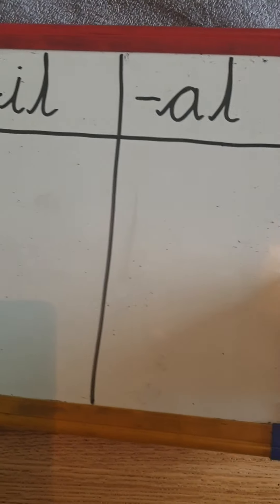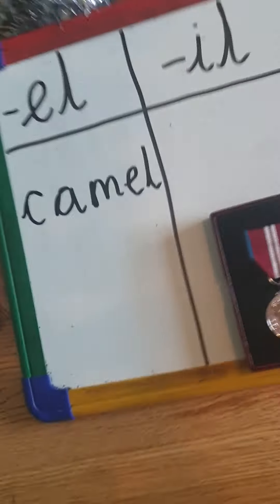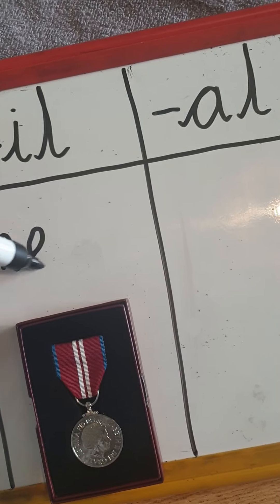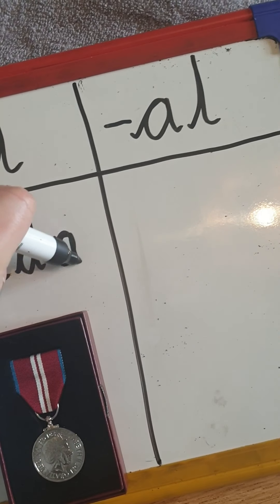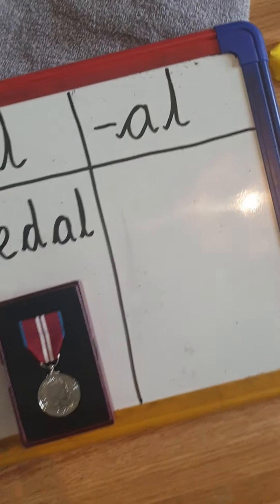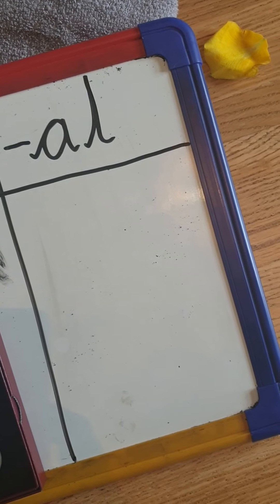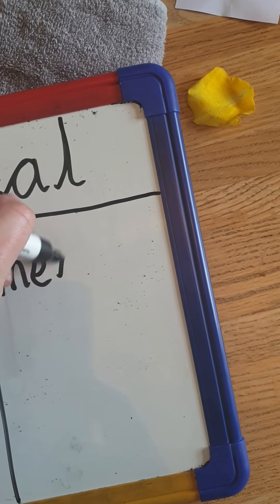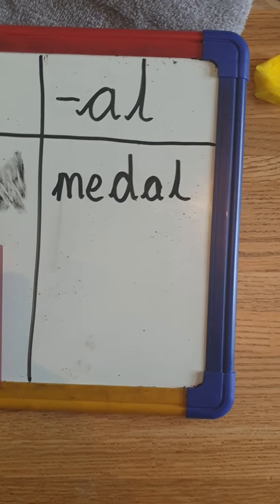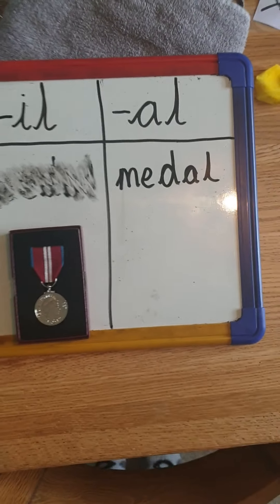I'm also going to have a go at medal. Medal. I can hear the sounds: M, E, D, D, L. Medal. I've done it in the wrong column. Medal. Medal. That's better. Okay, so I've done two for you.